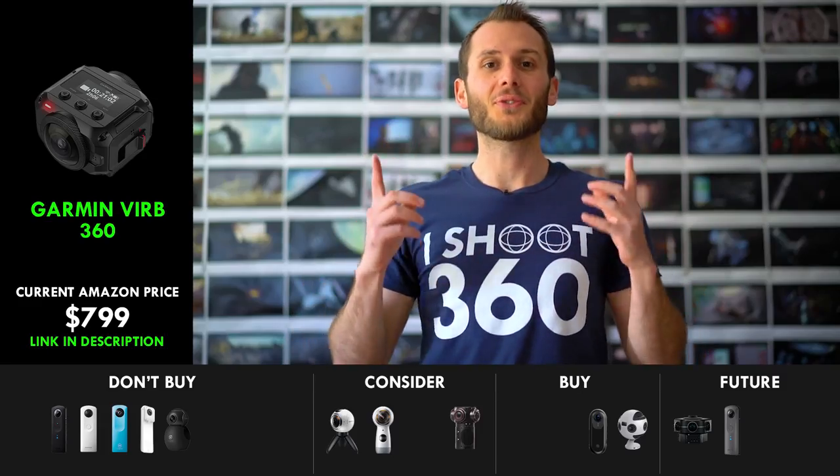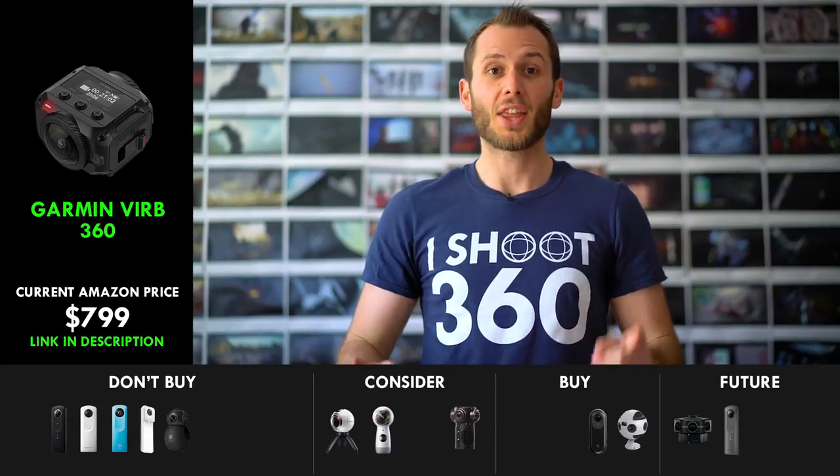Even though my wallet has been singed and abused and is never going to talk to me again — but hey, that's my job. I've got to get all the cameras so you guys can stay informed. This brings me to my new favorite 360 video camera, and that's the Garmin VIRB.